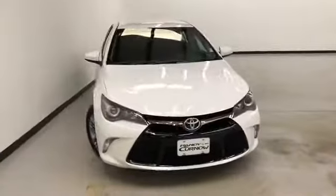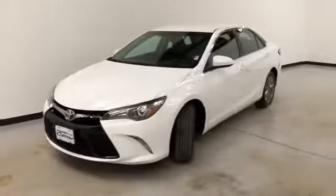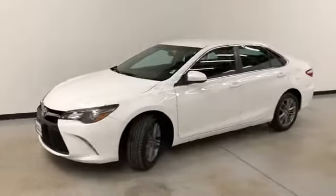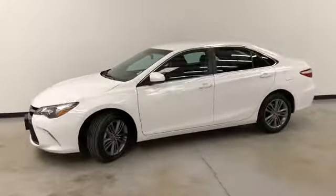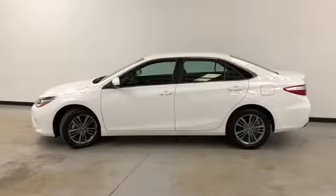Hello and welcome to Randy Kernel of Buick GMC, where we're doing a walk-around video of this 2017 Toyota Camry SE. Super white on the exterior, black cloth and leather seats on the interior.